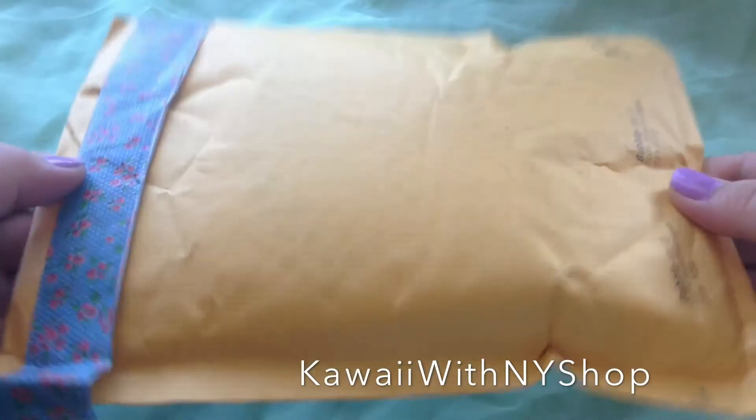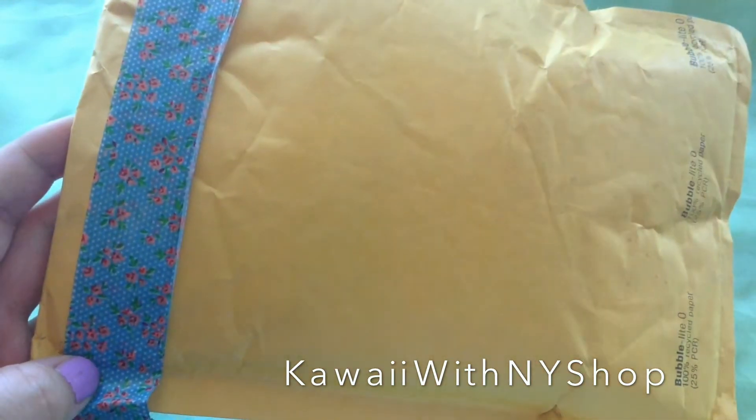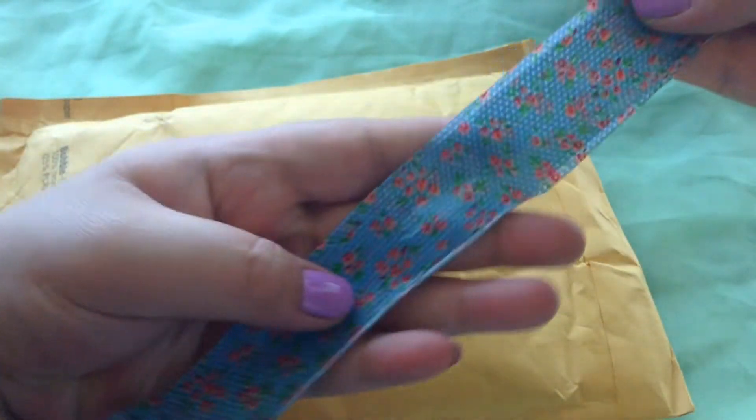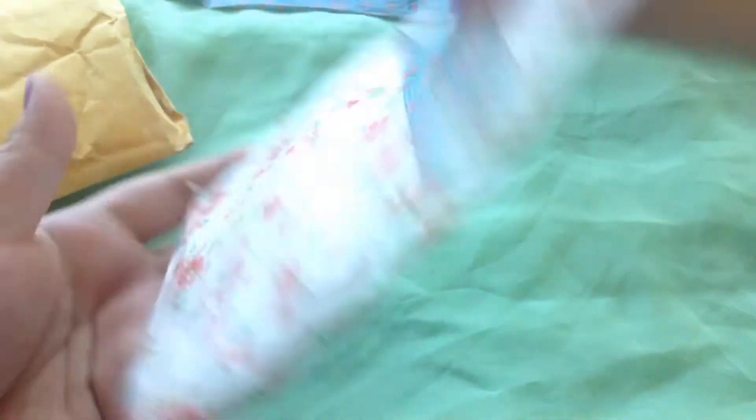Here's the package — I'm not going to show the front because my address and everything was on there, but it came with this really pretty washi tape. Look at this pretty tape! The first thing I pull out is this baggie here, and it says 'extras.' Thank you so much!